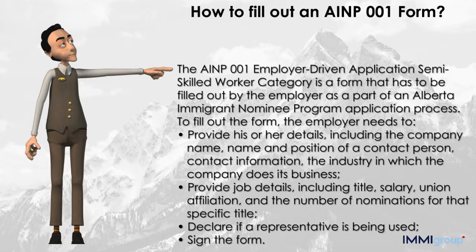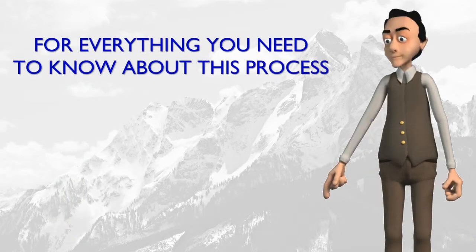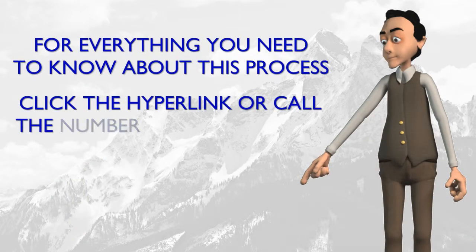Declare if a representative is being used. Sign the form. For everything you need to know about this process, click the hyperlink or call the number below this video.